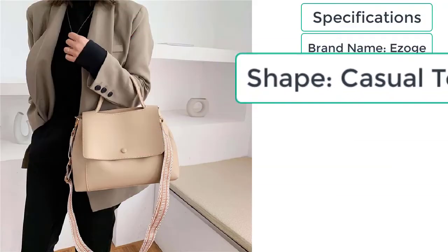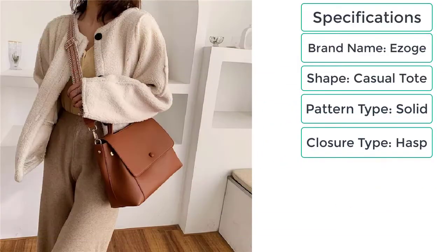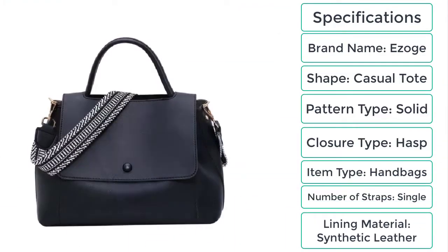Specifications: Brand name — Ezogay. Shape — casual tote. Pattern type — solid. Closure type — hasp. Item type — handbags. Number of straps — single. Lining material — synthetic leather.